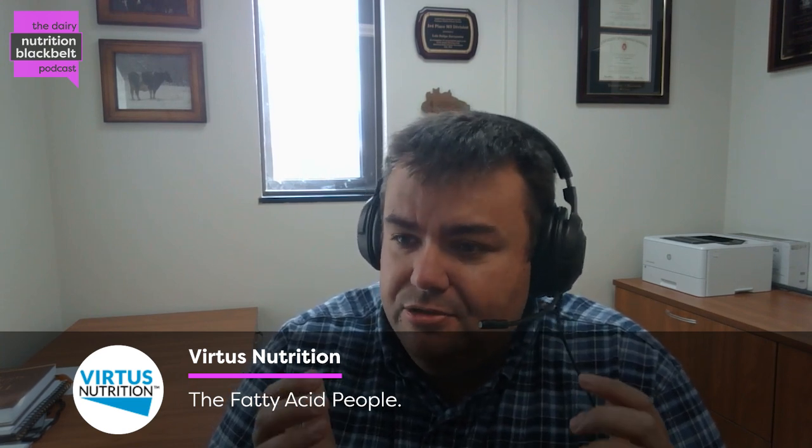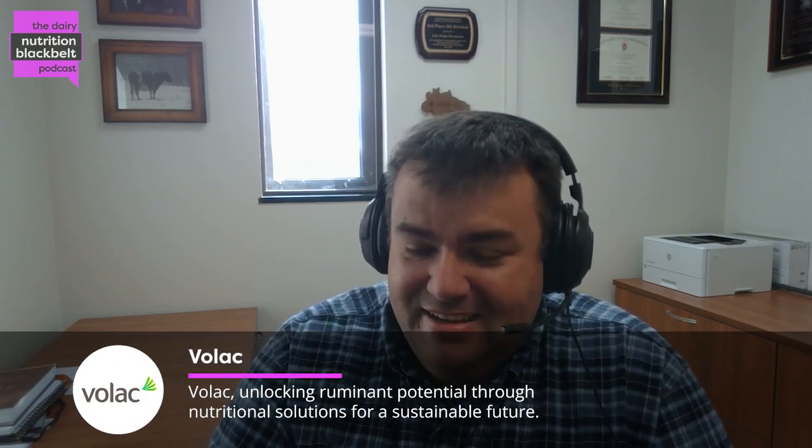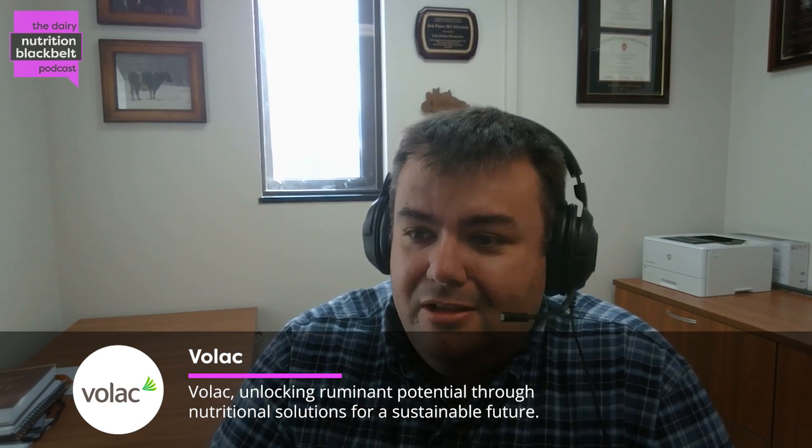First, Eliott, thank you so much for joining us. I'm sure that our audience will enjoy a lot and hear a lot of what you have to offer. But before we get into this very important topic, tell us a little bit about yourself.